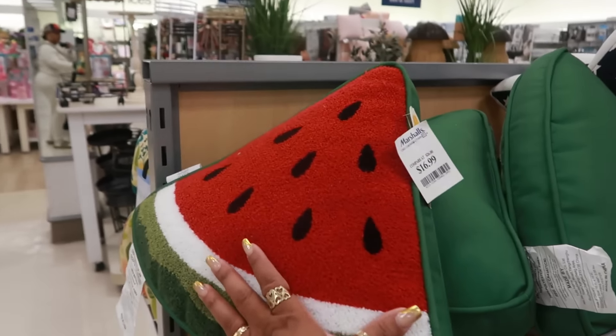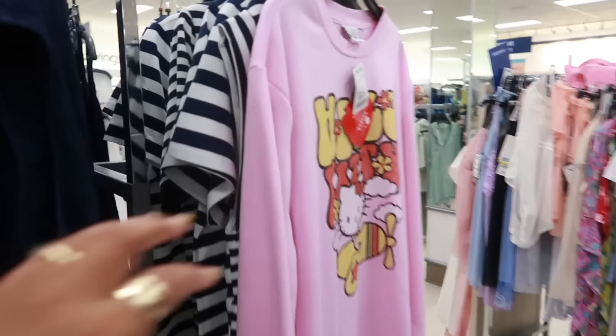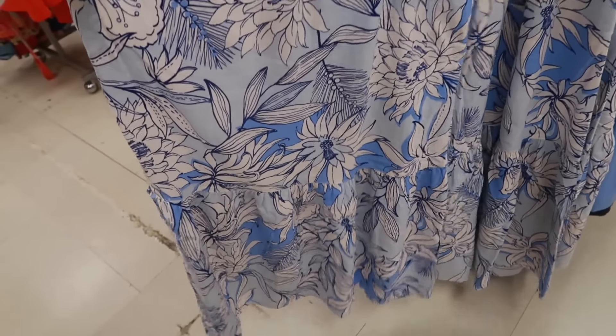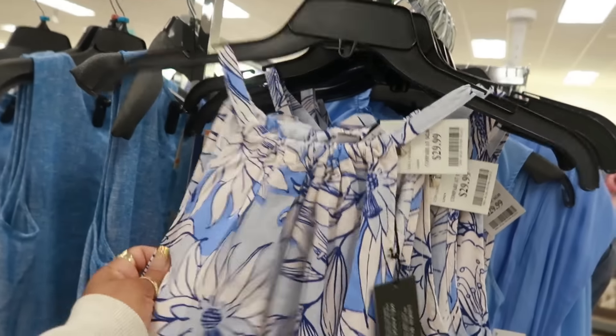Yeah, the watermelon over here for $17. That's $17 — cute, you got the little face on the arm. This is linen for $30. It has pockets, I like the print.